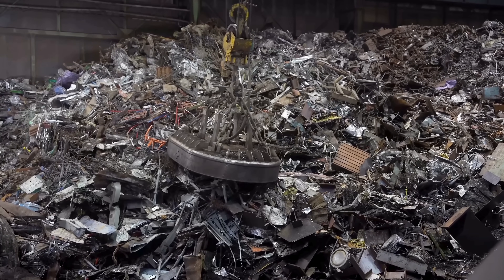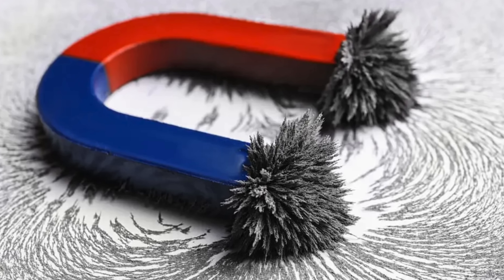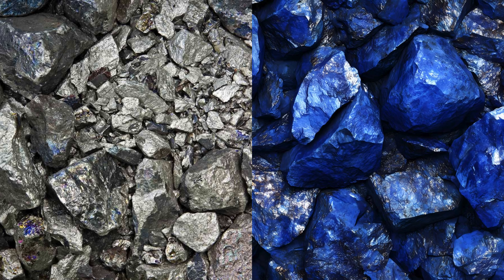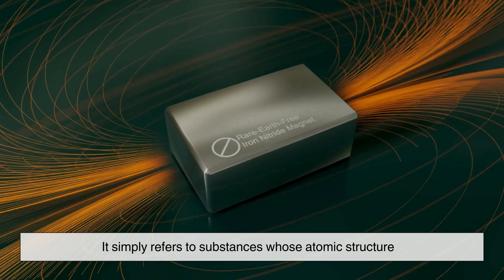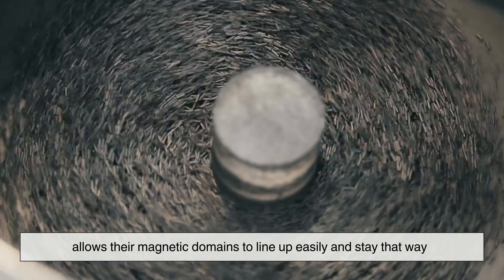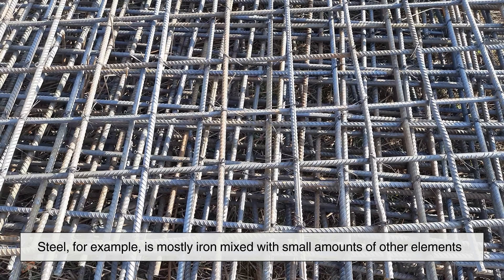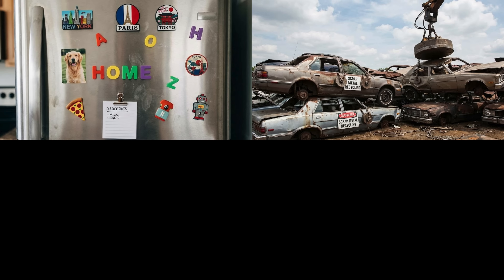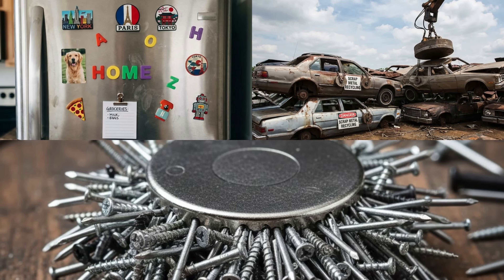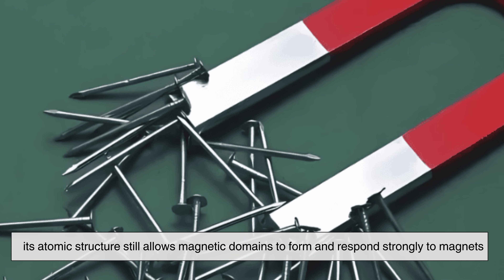The metals that magnets are famously attracted to fall into a small and special category. Iron is the most well-known, but it's not alone. Nickel and cobalt also share this magnetic behavior. These metals are called ferromagnetic materials — a word that simply refers to substances whose atomic structure allows their magnetic domains to line up easily and stay that way. Iron is everywhere in our daily lives, which is why magnetism feels so familiar. Steel, for example, is mostly iron mixed with small amounts of other elements. That's why magnets stick to refrigerators, car bodies, nails, screws, and many tools. Even though steel doesn't look like raw iron, its atomic structure still allows magnetic domains to form and respond strongly to magnets.